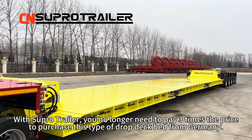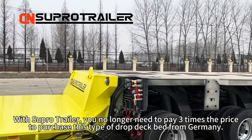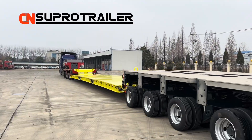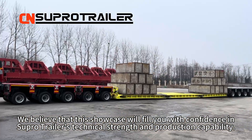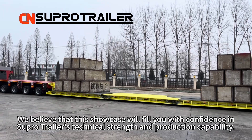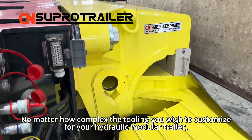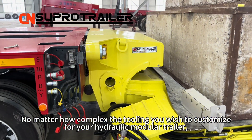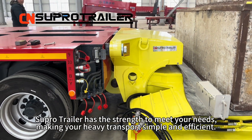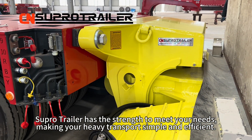With SuperTrailer, you no longer need to pay three times the price to purchase this type of drop deck bed from Germany. We believe that this showcase will fill you with confidence in SuperTrailer's technical strength and production capability. No matter how complex the configuration you wish to customize for your hydraulic module trailer, SuperTrailer has the strength to meet your needs and make your heavy transport simple and efficient.